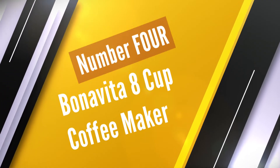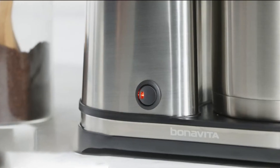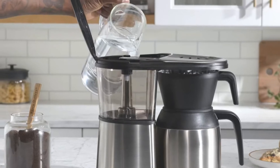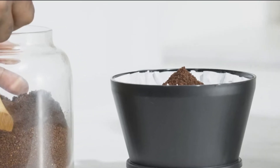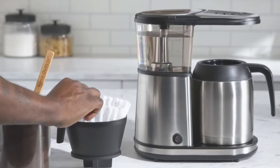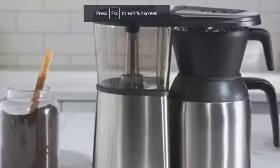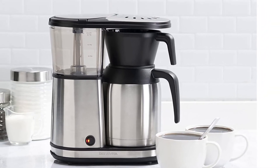Number 4. Bonavita 8-Cup Coffee Maker. Another SCAA certified coffee maker on the list. The Bonavita BV1900TS features an absolutely modern design with simple, easy-to-use features. Its temperature, brewing time, and coffee taste are among the key factors that make the Bonavita BV1900TS considered the best coffee maker. It also seems to be the best countertop coffee maker because of its fabulous design. The flat bottom basket has a type of filter that doesn't allow the coffee maker to extract too strong a flavor from the grounds.